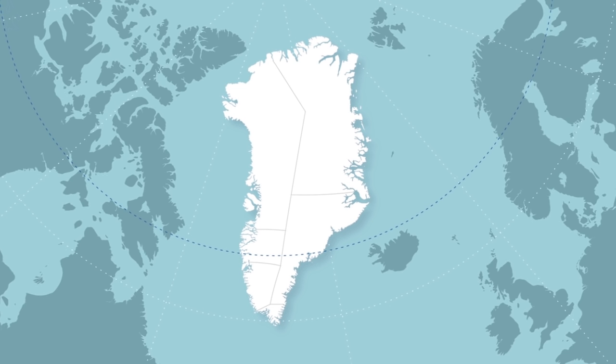Let's talk about how one gets to Greenland. Here are four basics about international travel to Greenland.